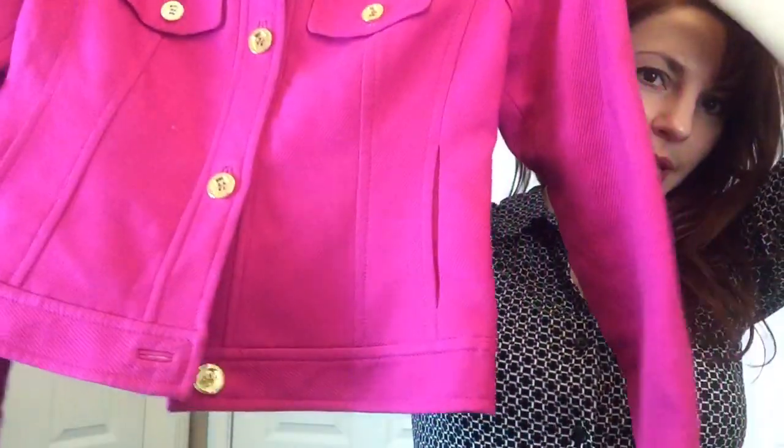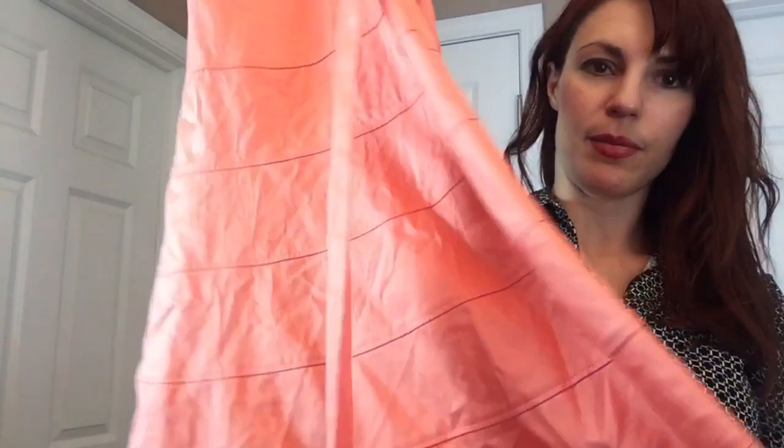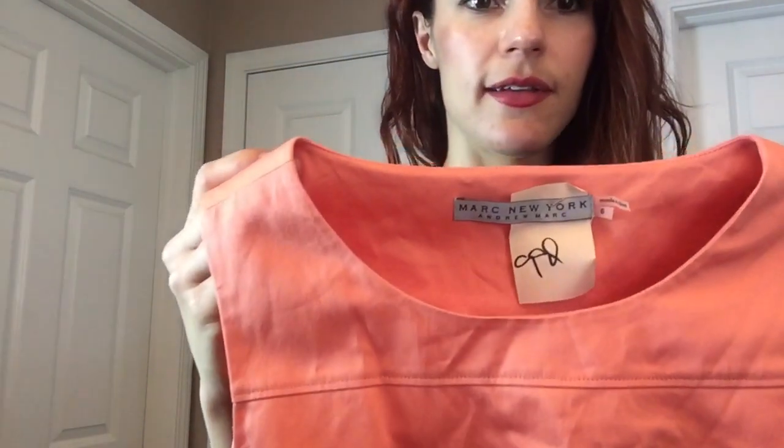I found a Talbots jacket — they wanted $9.99 for it. It's a pretty pink with nothing wrong, looks brand new. It's a size 6, fully lined, just a pretty pink career jacket, not quite a blazer. I found a Marc New York dress with the belt still attached — a pretty peach sleeveless lined dress for summer. They wanted $8.99 for this one. It's a size 6 — I've sold that brand before for about $20, so I think that's a great find.